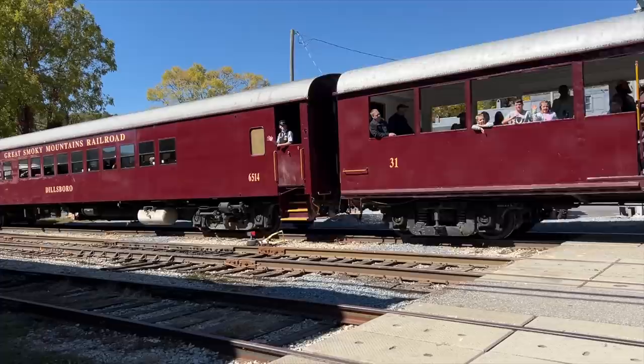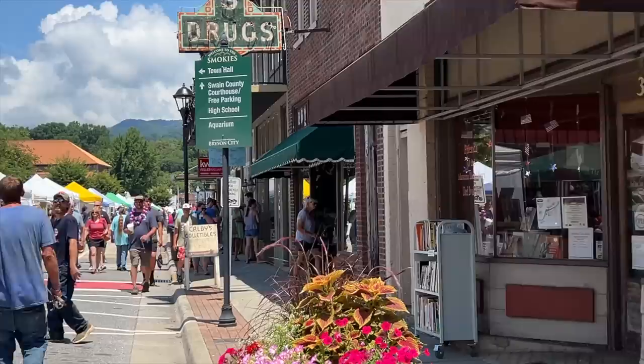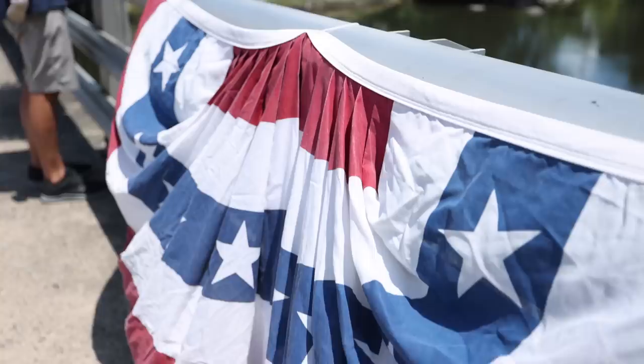Speaking of seeing leaves in a unique way, Bryson City has the Great Smoky Mountain Railroad. They do leaf peeping trips to the gorge and also to the Dillsboro area. That's a really neat way to take your whole family to see the fall colors. Downtown Bryson City is another one of those cute little mountain towns with lots of restaurants — I think it has three breweries — and a little river right there through town.